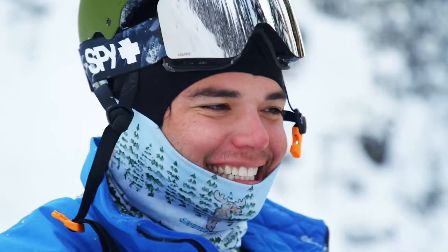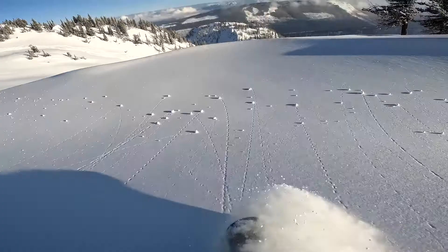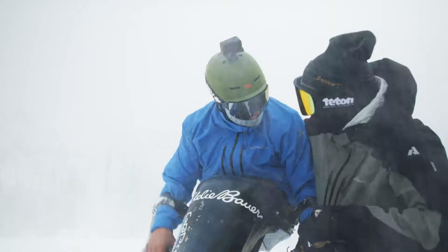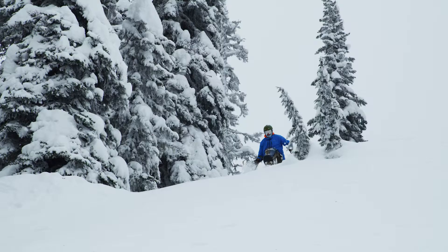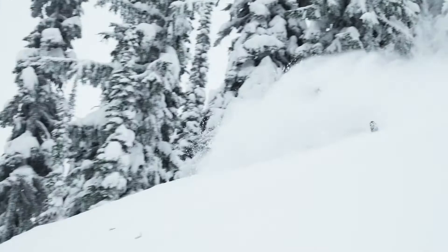The feeling of being back out in the backcountry, skiing powder, snow on your face, wind — all of it. I'm so happy. This is what I want to do. As much as it took my life away and made a different life, getting back out here and doing what I love is so amazing to me.